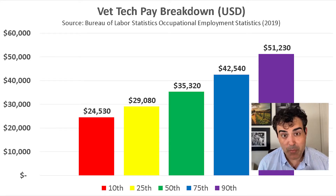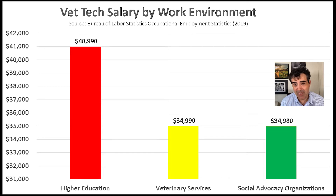Another thing to consider is pay distribution — what do the top 10% of vet techs make versus the bottom 10%? The bottom 10% would be kind of like a starting salary, coming in at around $25,000 per year. This gets up to around $51,000 per year for someone in the top 10%, someone who probably has many years of experience. Work environment also plays a huge role in compensation. Higher education tends to pay vet techs the most, with an average base salary of around $41,000 per year. Meanwhile, social advocacy organizations tend to pay the least, around $35,000 per year — a $6,000 difference.